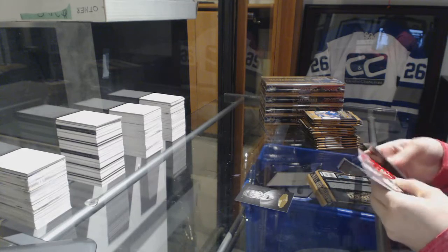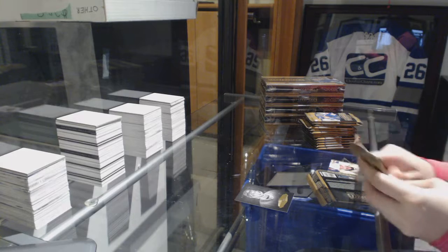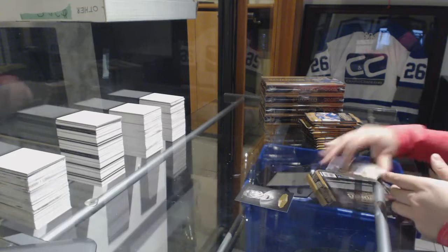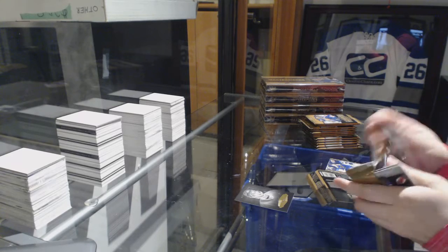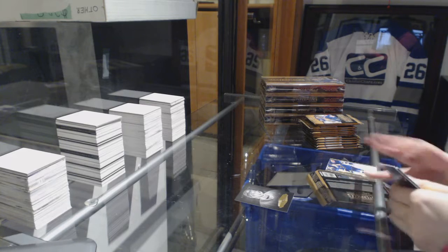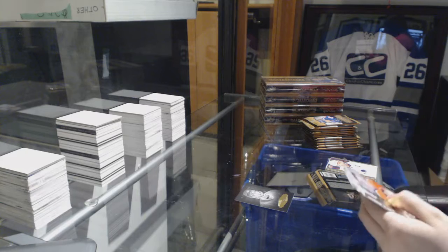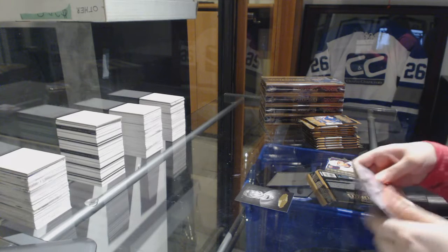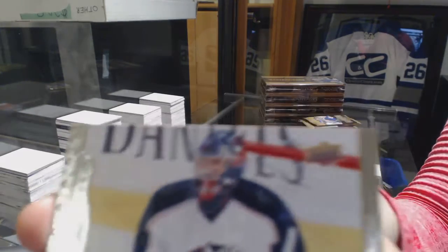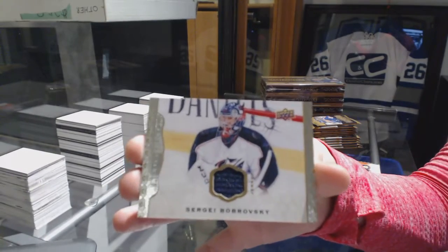We've got a Portraits of Joe Sakic for the Colorado Avalanche. And a Last Squad Mojo jersey for the Columbus Blue Jackets — Sergei Bobrovsky.